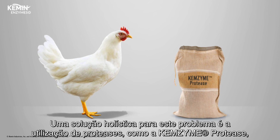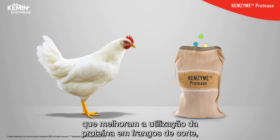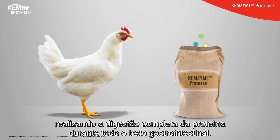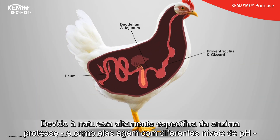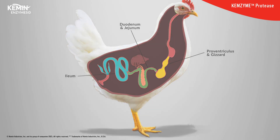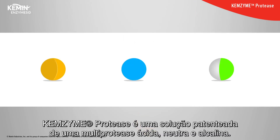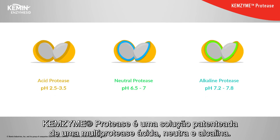A holistic protease solution, like Chemzyme protease, enhances protein utilization in poultry by facilitating protein digestion throughout the entire gastrointestinal tract. Due to the highly specific nature of protease enzymes and how they react with different pH levels, a single protease cannot work throughout the entire GI tract. Chemzyme protease is a patented multi-protease solution containing acid, neutral, and alkaline proteases.